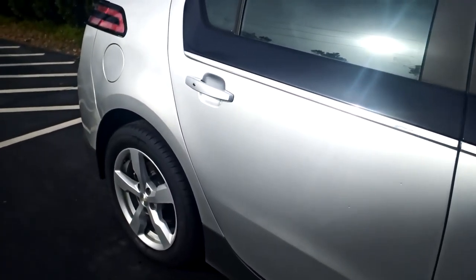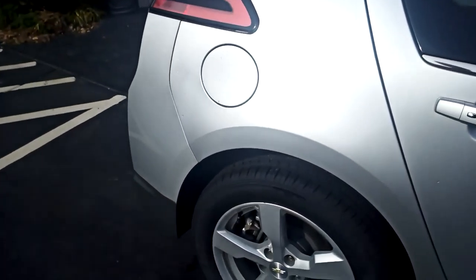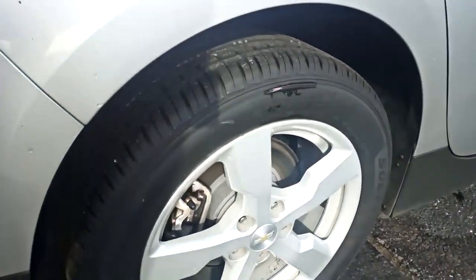No dents, no dings alongside the passenger side. This wheel is in fantastic shape, so only one of the wheels has a little bit of curb rash. All the tires are matching and in really good shape.